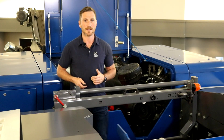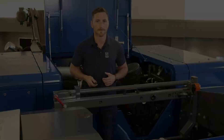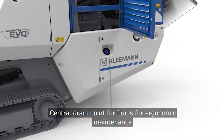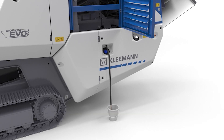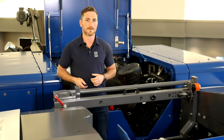Thanks to the latest design, quick and comfortable service is afforded due to the ease of physical and visual access to all components. A central drain point makes disposal of fluids simpler, cleaner and easier — not to mention less risk of an environmental spill hazard. Ground-level fueling of both diesel and DEF makes that task more comfortable, quicker and safer.